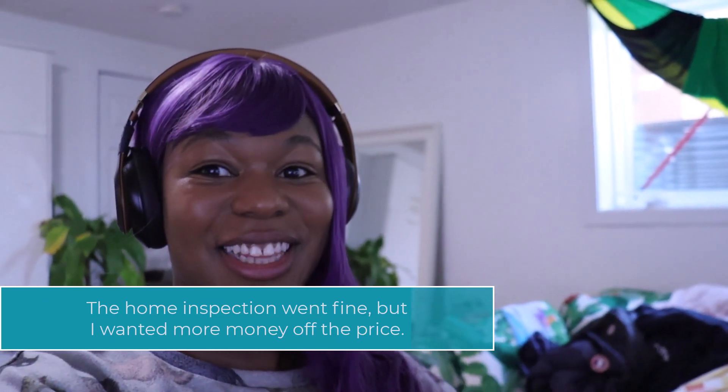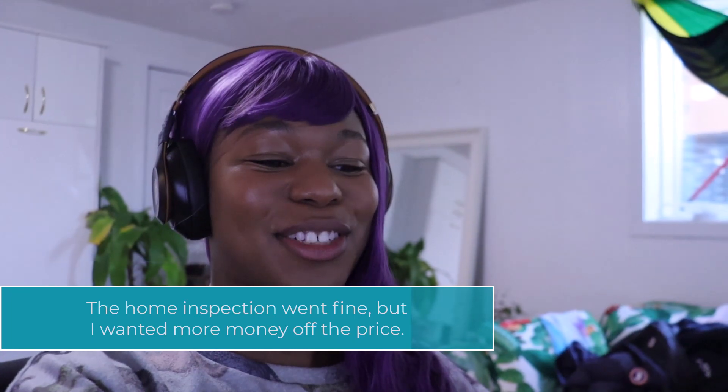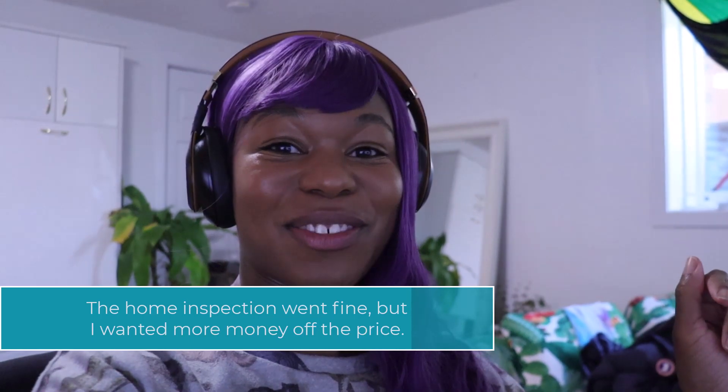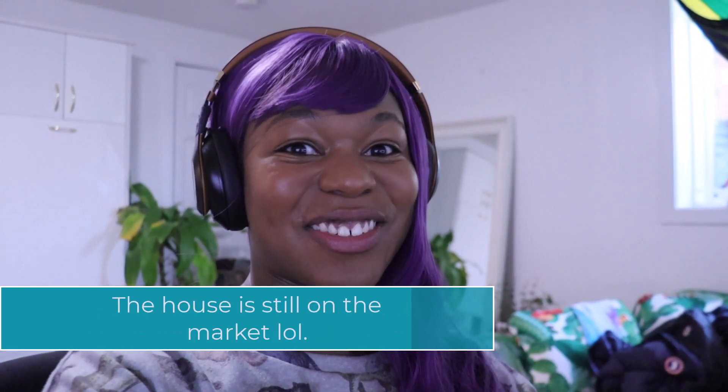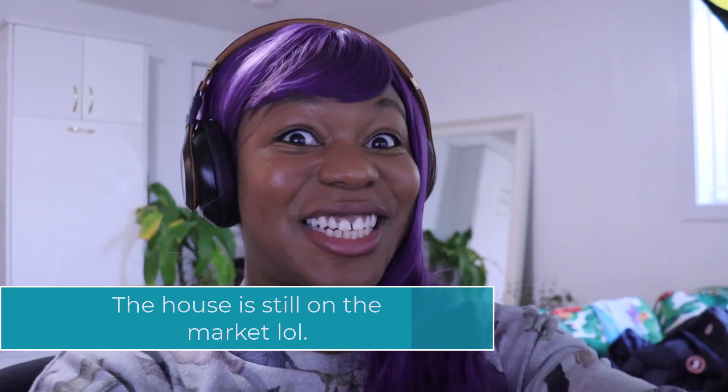I decided not to get the house because they weren't willing to come down on price at all, and it was going to be like $40,000 just to finish it. So I signed the waiver, didn't get the house, but I will let you guys know about any other houses that I look at.